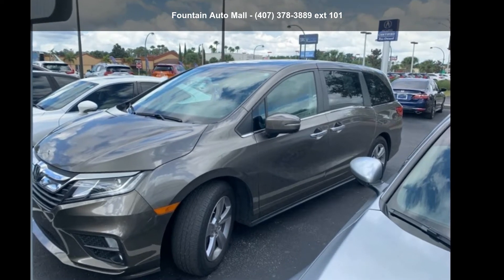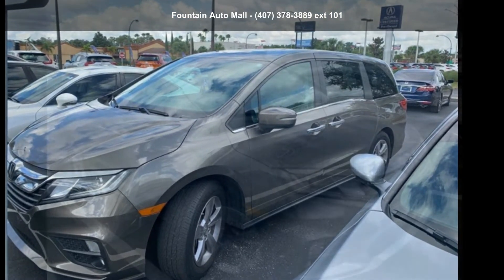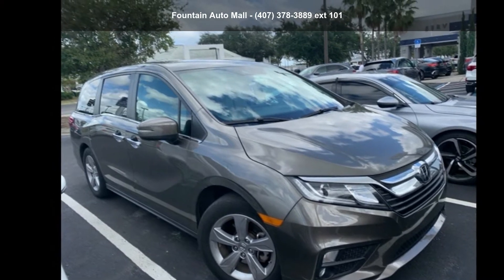Presenting the Honda 2018 Odyssey XL. If you are looking for an automobile with great features, look no further.